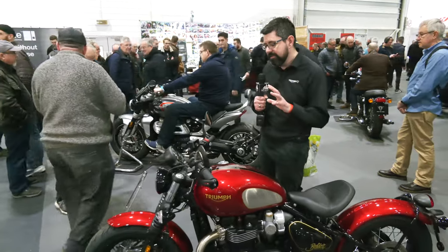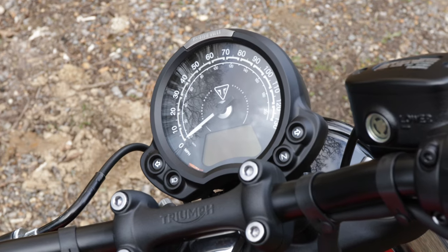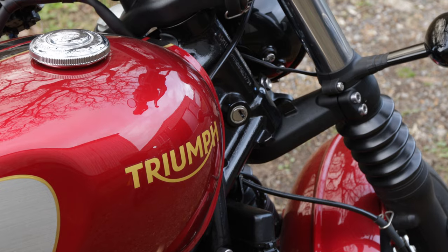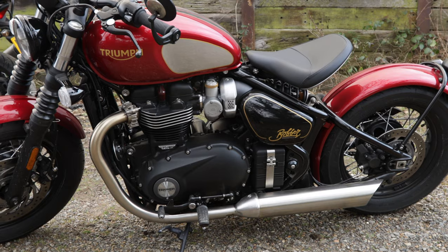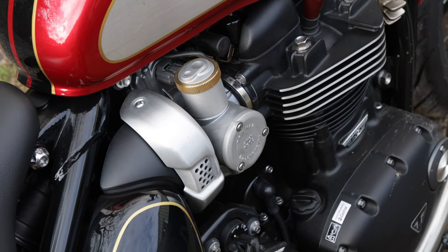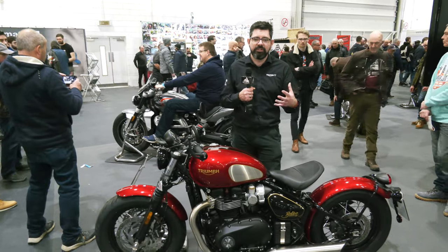Looking at some of the other bits and pieces, the bike has updated clocks with a new bezel and instrument cluster, which looked really nice. The bike also has all blacked out engine cases and cam covers versus the previous generation, which had aluminium finishes on the side casings.